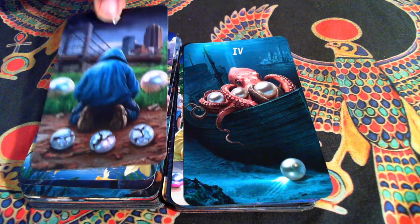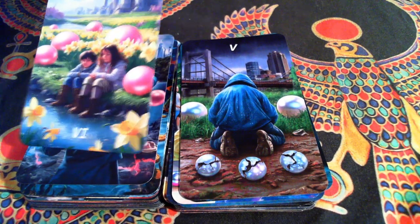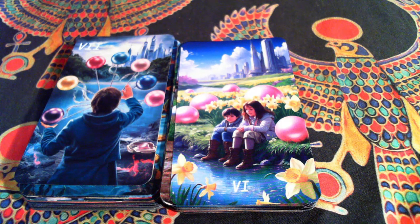Our Five, which is a classic image. Our Six, which is probably my favorite in the Pearls. I just love it — the nostalgia, the memories, the rest, relaxation, and the daffodils that surround them.